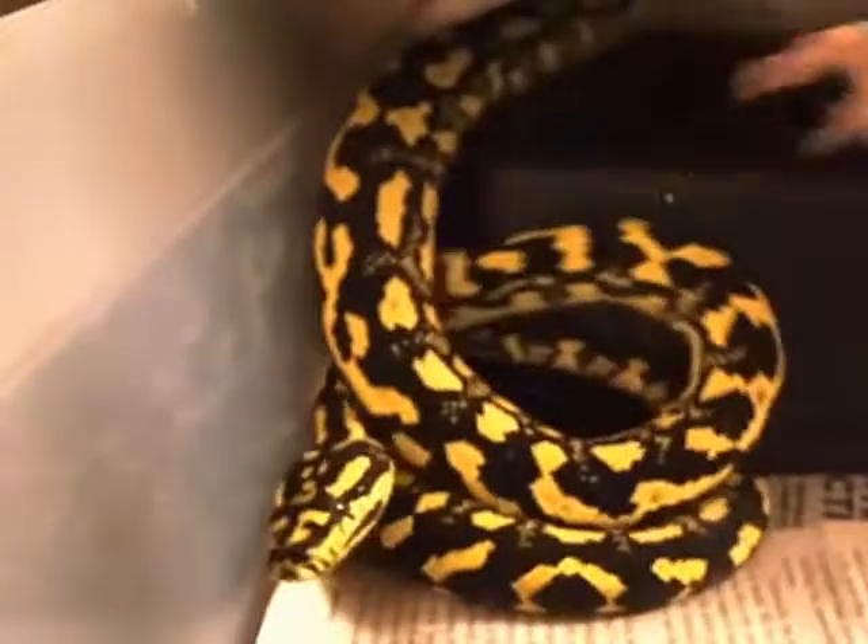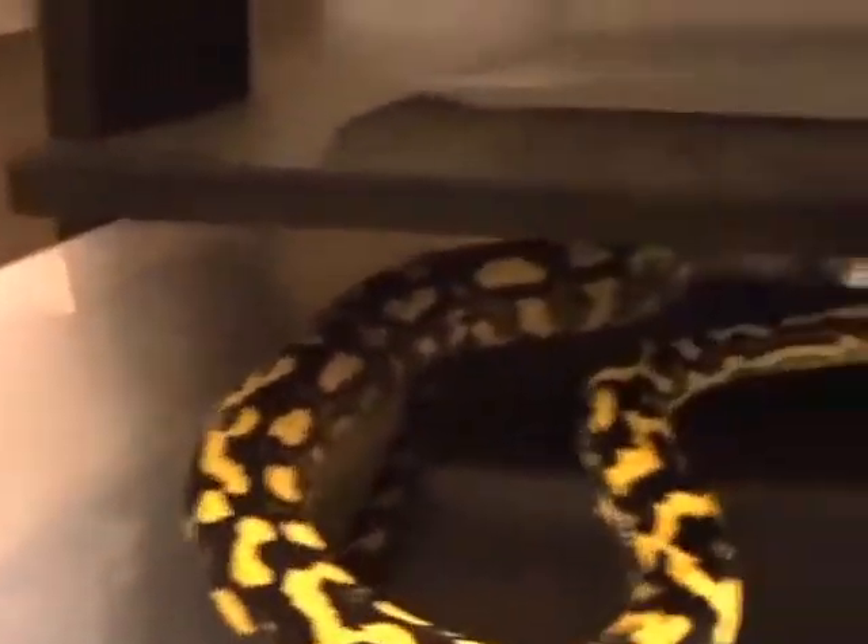This guy always just ate mice — we'll see if he goes for a small rat. Oh yeah! Well, he let it go though, that's really weird. We'll try a mouse instead.